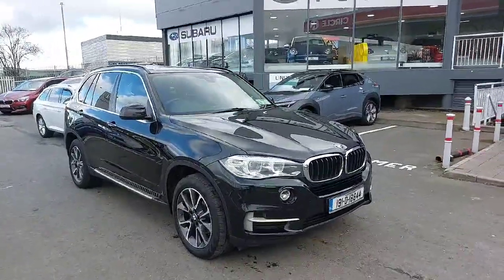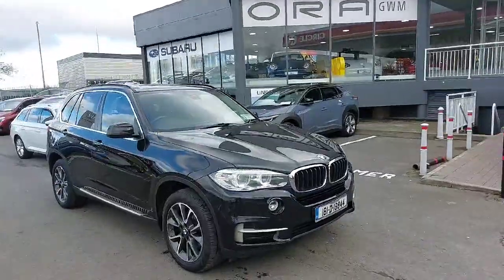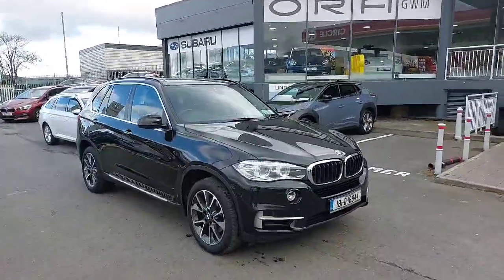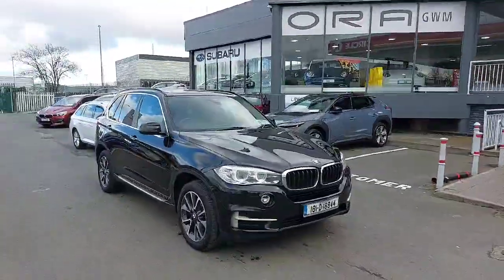Hello and welcome to Linders on the Naas Road. Yet another special delivery that arrived with us this morning — a 2018 BMW X5, 7-seater diesel automatic. Another stunning machine.